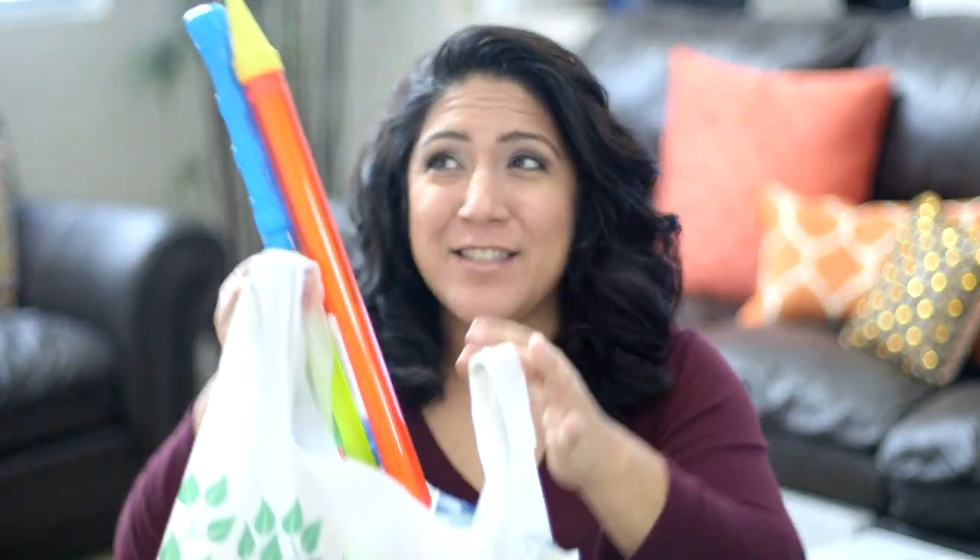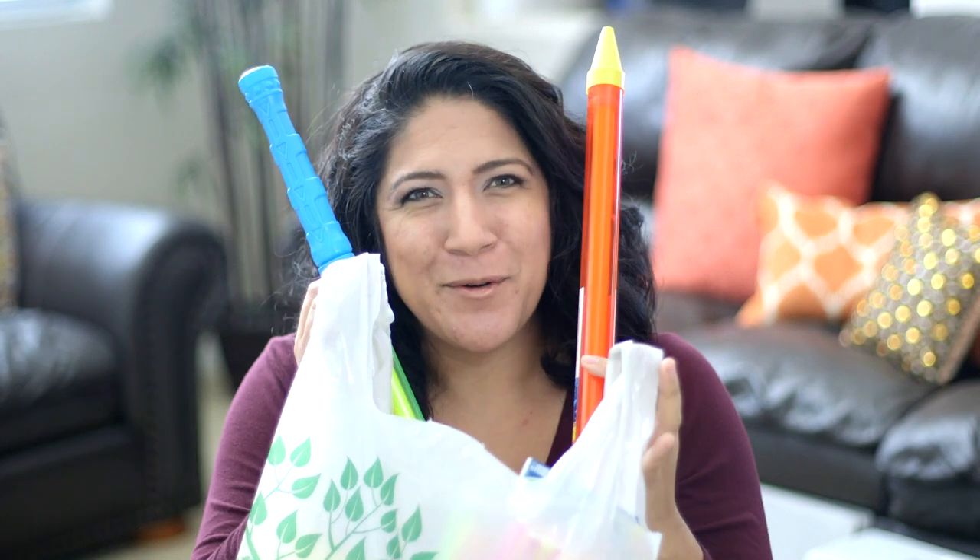We are doing a pretty large Dollar Tree haul. Yes, those are water squirters hanging out of my bag today. And I'm also announcing the winners of the HABA puzzle giveaway from a couple Fridays ago.